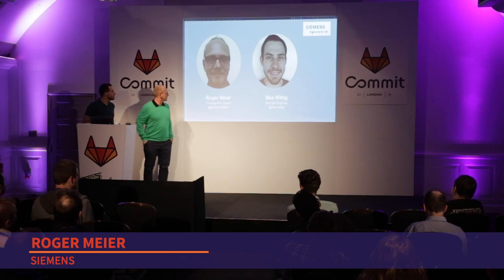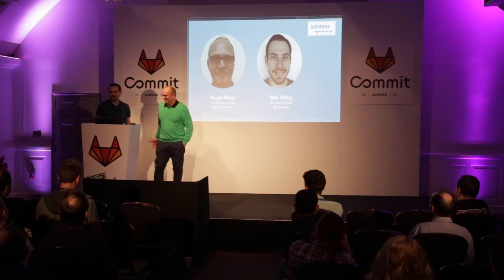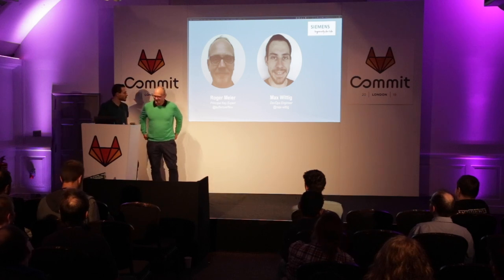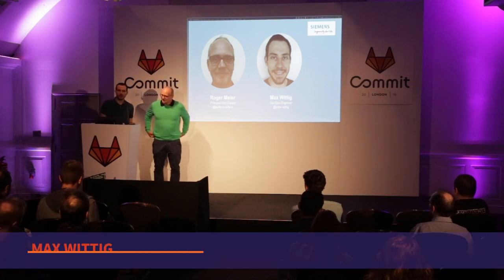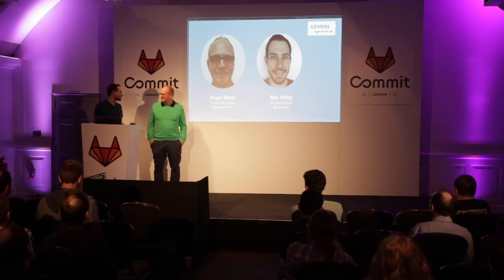My name is Roger Meyer, I'm working at Siemens, living in Switzerland, and my primary role right now is managing code.siemens.com, our internal coding platform. In the past I did several other things like computer system engineering. I'm Max and I'm also part of code.siemens.com and I'm a DevOps engineer. We work together to make this a great platform.